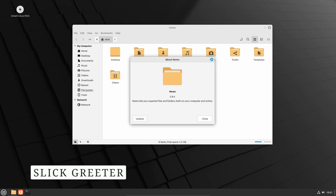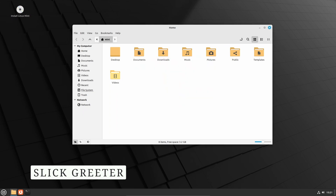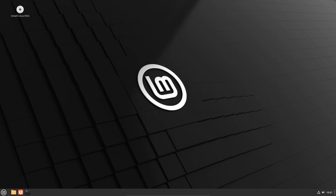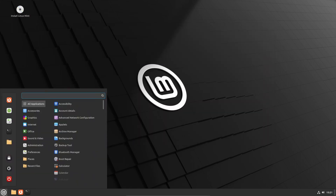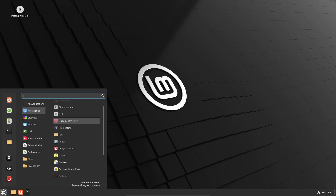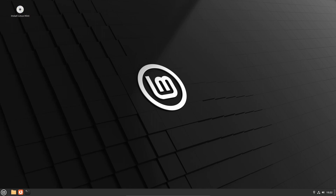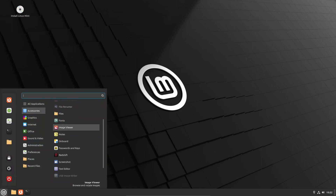The login screen, handled by SlickGreeter, receives significant updates in Linux Mint 21.2. Users can now switch between multiple keyboard layouts, making it more convenient for multilingual users. Improved touchpad support automatically enables tap-to-click on the login screen, enhancing the overall user experience. The addition of support for Wayland sessions ensures better performance and compatibility, making the login process smoother than ever.